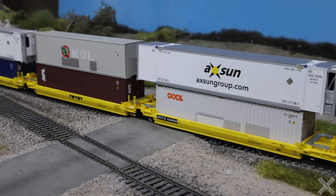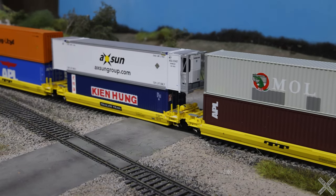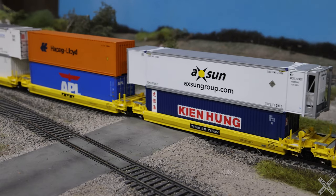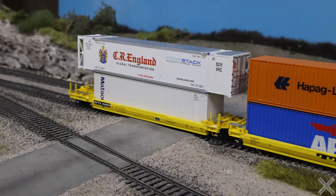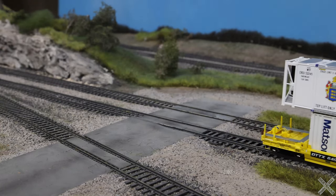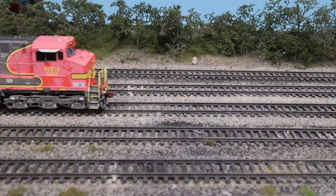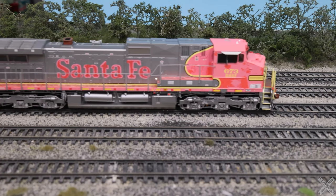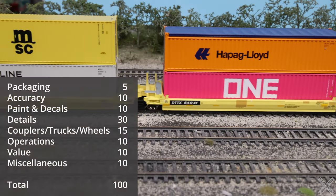All major brands of containers were test-fitted into the wells. While the containers did fit, it was very snug getting them to fully seat into the well car. The backpacker units can carry two 20-foot containers or one 40-foot container on the bottoms, and the tops can support a full arrangement of 40s, 45s, or 48-foot containers. Modern 53-foot containers can fit on the top but must be staggered with 40-foot containers on the C and E well cars.